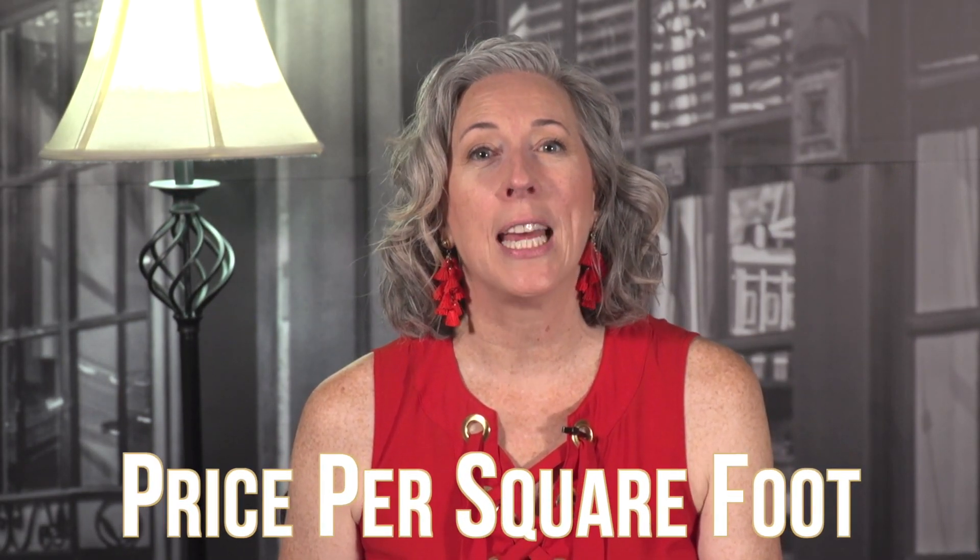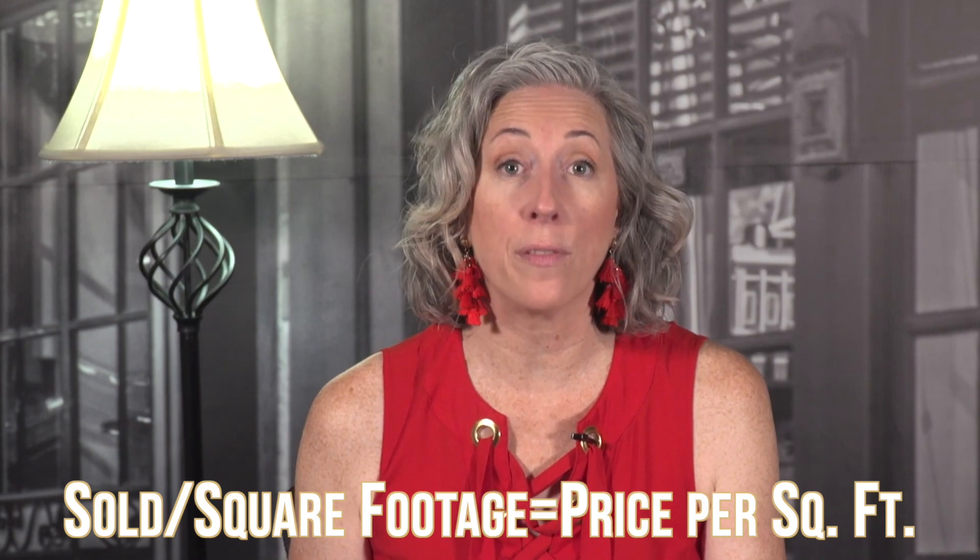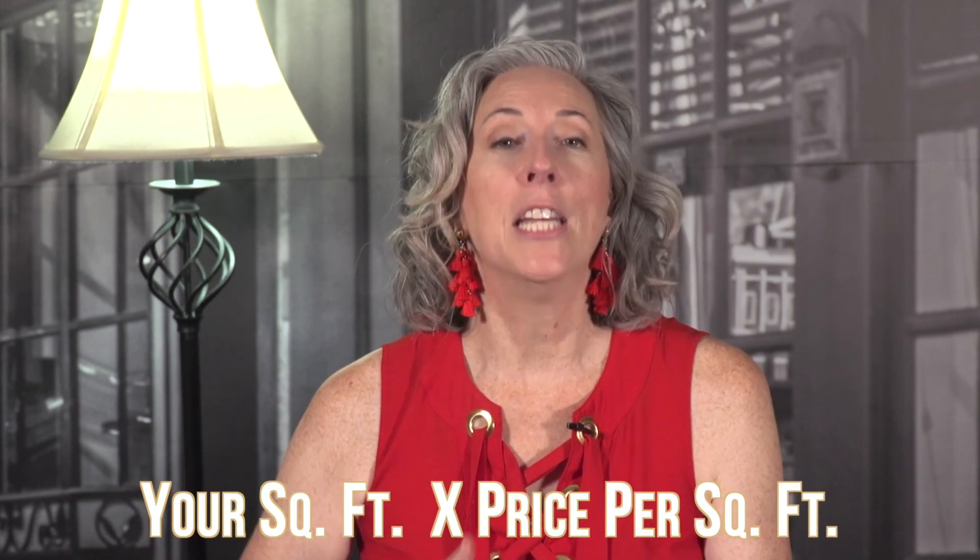I don't usually advocate using price per square foot — I detailed this in an earlier video. I feel it's a lazy way to come up with a value and can be completely inaccurate, so I don't use it for my clients. But for the average consumer without a real estate or appraiser's license who doesn't know how to do a CMA, this will at least give you a ballpark. Take the sold price divided by the square footage to get a price per square foot, then multiply that by your home's square footage for a very rough ballpark value.